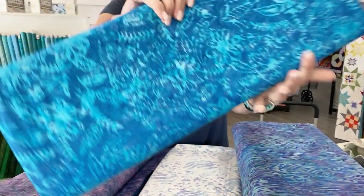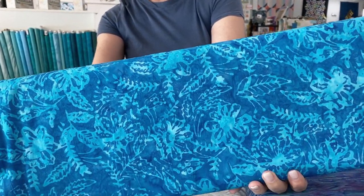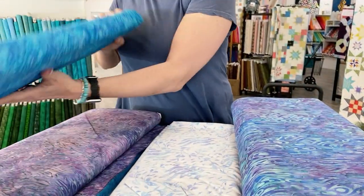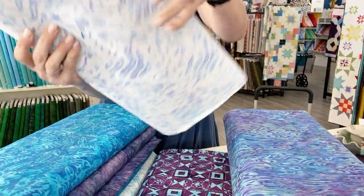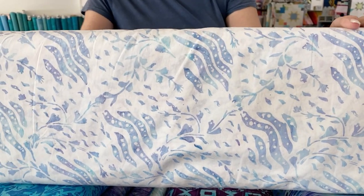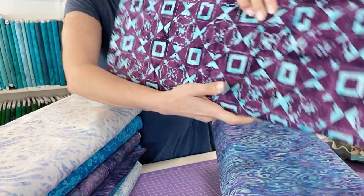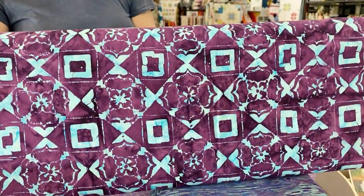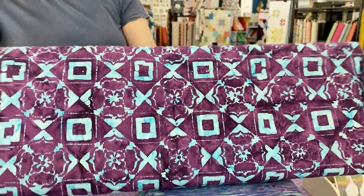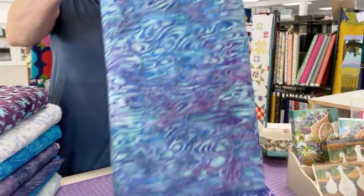And then we have another that looks sort of like a hibiscus flower. We're going with a blue and purple theme, it seems. I like the geometric nature of this one — that's fun. And then this looks like swirling water.